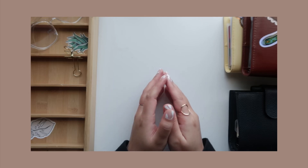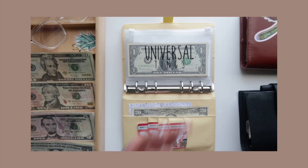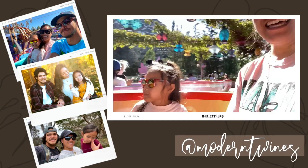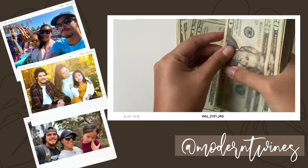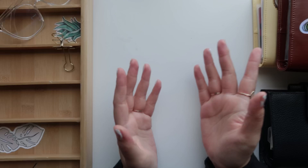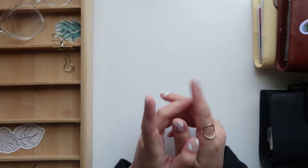Before I start the video I just wanted to straighten this camera. What is up YouTube! So today I'm going to be doing my unexpected income stuffing.